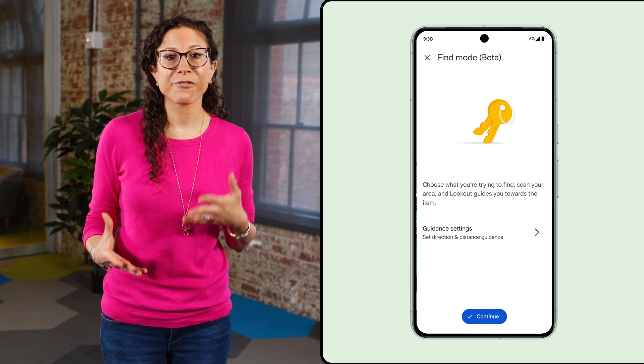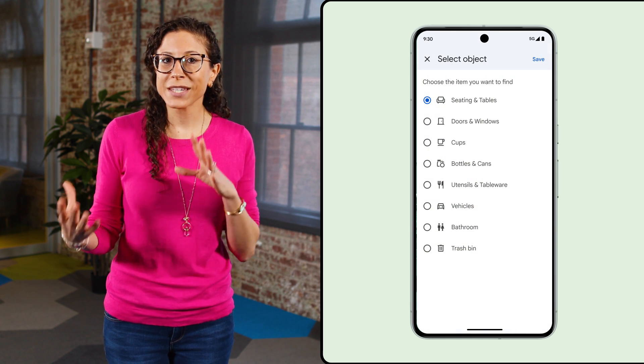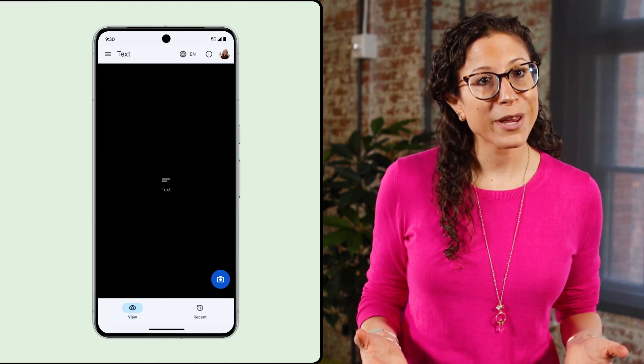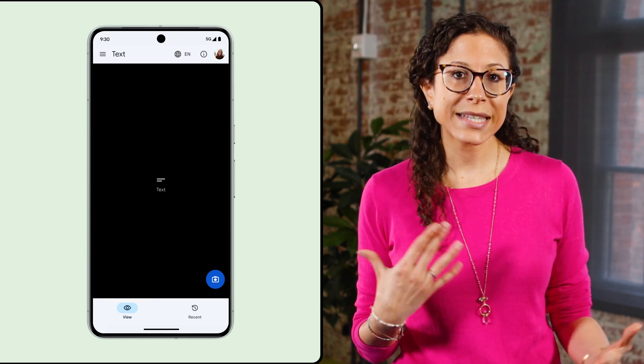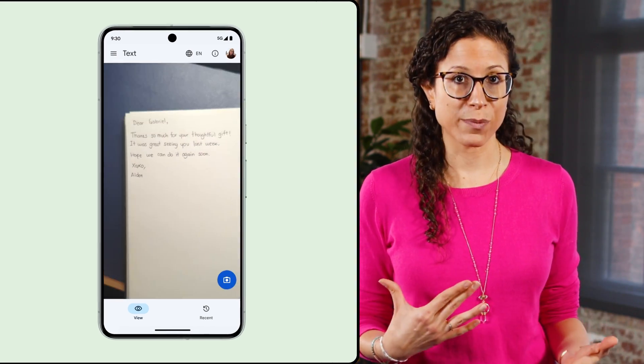In May, we added Find mode to Lookout's set of features, which lets users locate specific objects by selecting them from a drop-down list. We also made improvements to the quality of Lookout's optical character recognition, which means that the app can more easily identify text and handwritten words while it's in text or images mode.